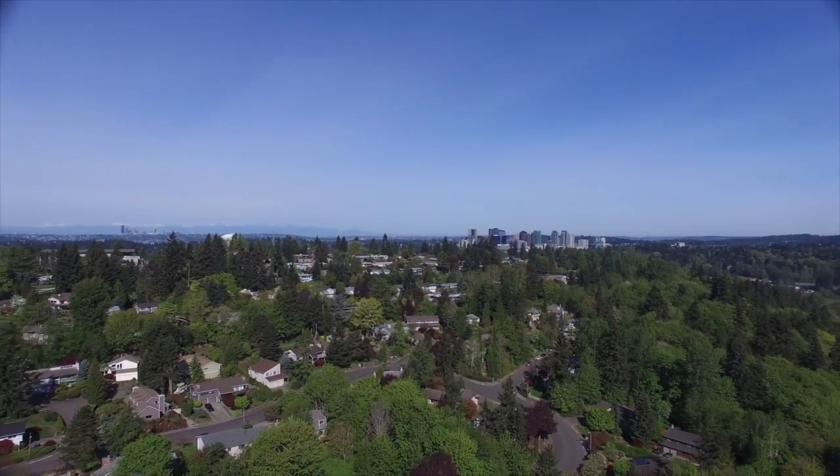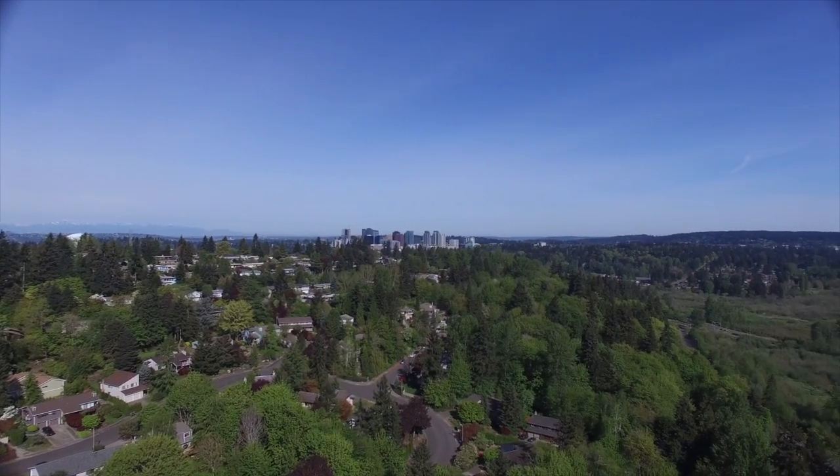You're minutes from downtown Bellevue, Factoria, I-90, and 405. Thank you for touring this lovely Bellevue home. If you have any questions or would like to schedule a showing, please contact me.